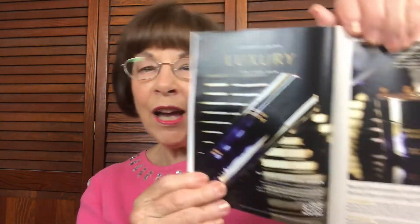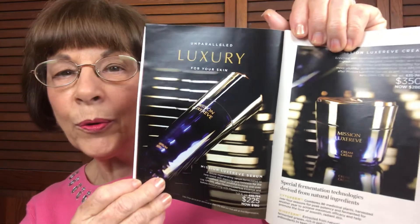Hello friends, it's Karen with Avon. I have been waiting to get a brand new product in — it hasn't even been launched until next week. This product joins two others that are our most luxurious skincare line that Avon has. If you're not familiar, we have our Mission LuxRev line, and we've had the serum and the cream out for a while. They are fermented — let me tell you.